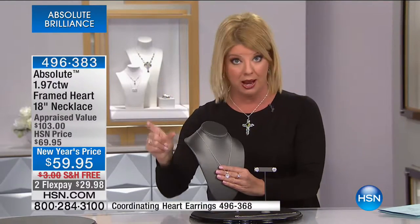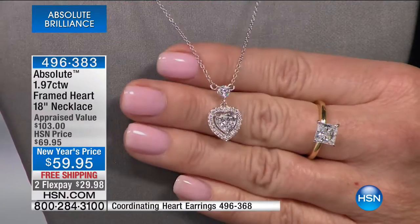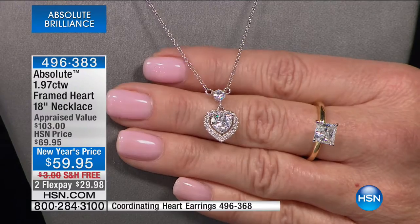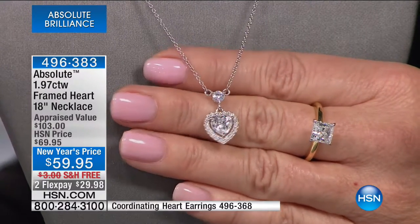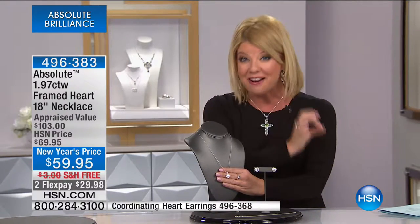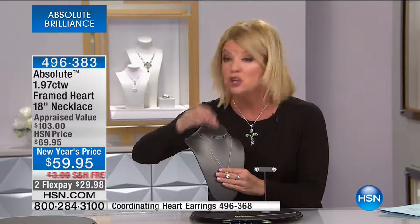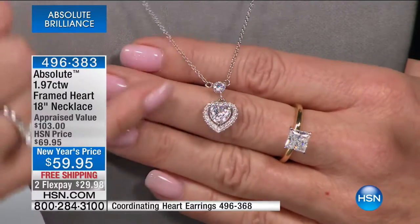If you were to find a D-flawless, which is a perfect genuine diamond, and set this beautiful new heart pendant right next to a flawless D diamond, you would not be able to tell the difference. Absolutely could not. In fact, we are warned in the business to never sight-ID one of these stones because you would not be able to tell. Even the most trained eye would never be able to tell.